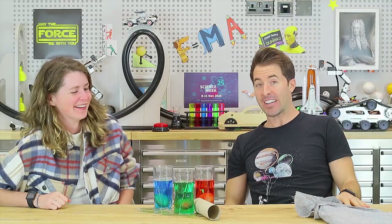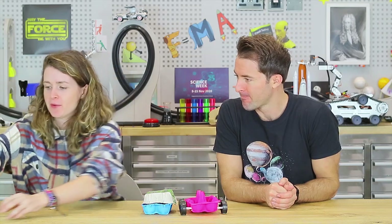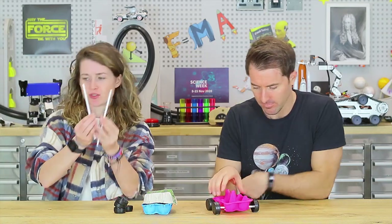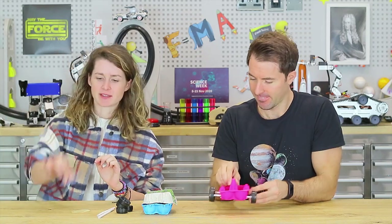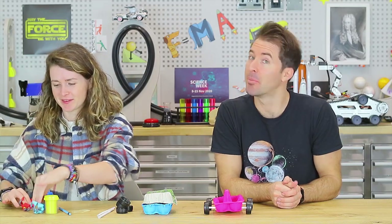There are also very real-life applications of Newton's Law of Inertia — like seat belts. We're going to investigate the importance of wearing a seat belt. It's time to build our egg mobile! For this you will need an egg carton, four bottle tops, two straws, an elastic band, a sharp pencil, and either some clay or small toy figures as passengers.